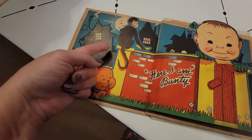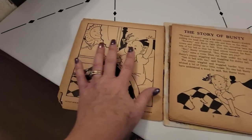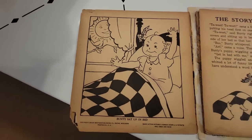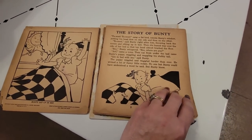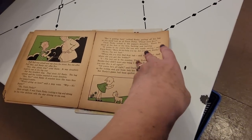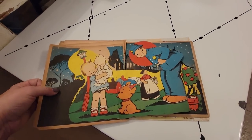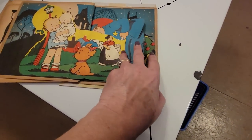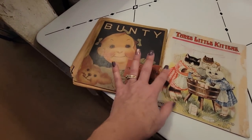I don't know what the deal is with the monkey, but there's a monkey right there. Creepy creeper back there. Bunty set up in bed. 'Tweet, tweet,' sang a fat bird outside Bunty's window. So it's the story of Bunty, but look at the little policeman — that dog is giving some sass. But it is just a fun little baby bunting book.